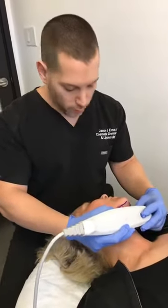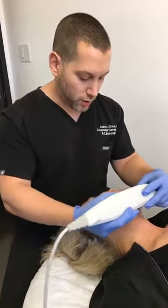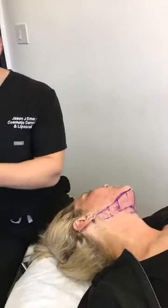Hey guys, it's Dr. Emmer in Beverly Hills. We are doing some more tightening and preventative lifting in one of my younger patients that just wants to keep herself looking good, keeping her jawline defined. One of our favorite procedures is to do Ultherapy.